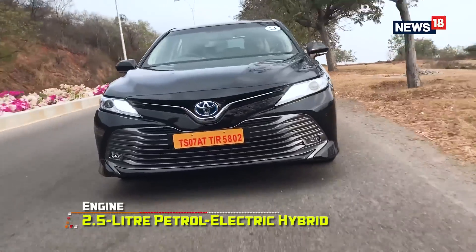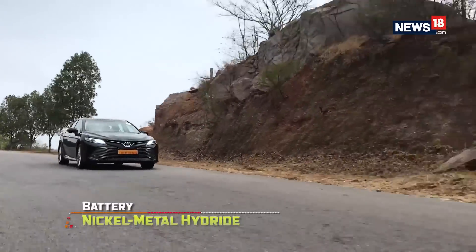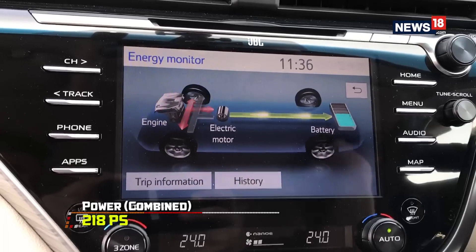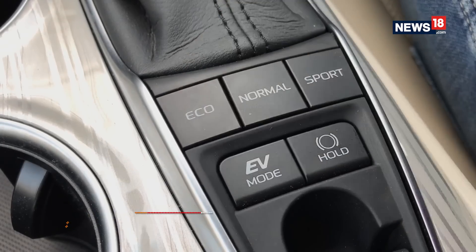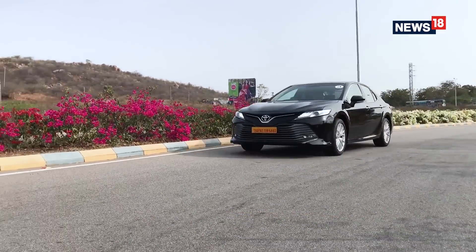The combined output of the Toyota Camry stands at 218 PS, and Toyota has added a nickel-metal hydride battery to the mix. You can opt for an EV mode for a pure electric drive up to a certain speed. There are also three additional drive modes to choose from, and you will feel a visible difference every time you change a drive mode.